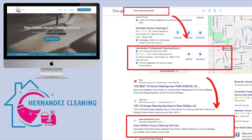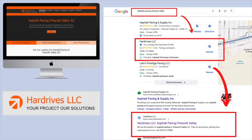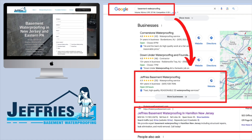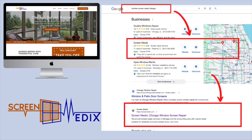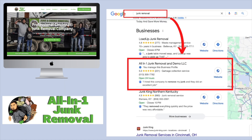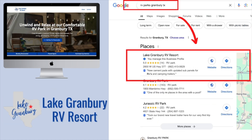I want to share with you guys exactly my process that I've used to help all of these business owners get to the top of Google search results, get into that Google map listing, get into that top three in the organics, and basically dominate their market online. I'm going to give you guys a brief overview of exactly what I do so you guys can mimic that, implement it into your website, and start generating more leads, getting more exposure, and build up your brand online for the service you provide in your local market.